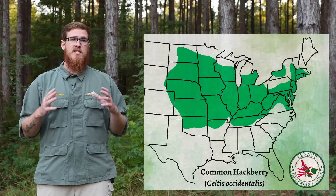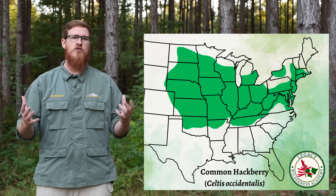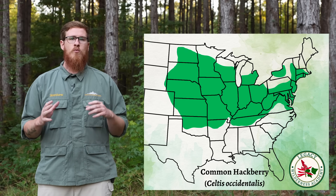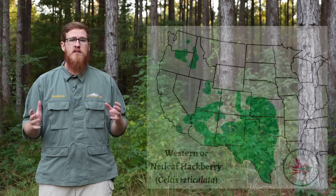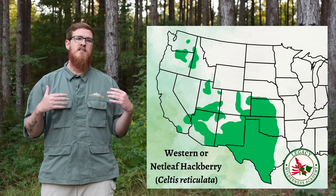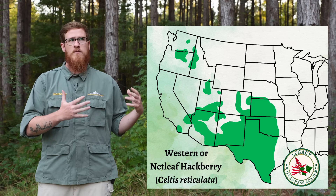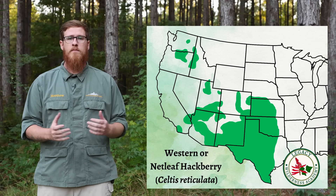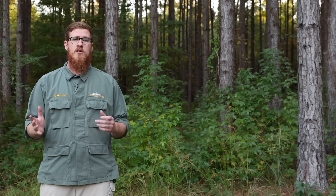The next species is the common hackberry, Celtis occidentalis, which is much more of a midwestern species found in the northern half of the eastern U.S. We'll also look at the western hackberry, Celtis reticulata, the most drought-tolerant species, found in west and central Texas, Oklahoma, Kansas, New Mexico, higher elevation areas of Arizona along waterways, and even in some of the drier parts of Oregon. As you can see, just about anywhere you live in the U.S., especially the eastern U.S., you're going to be able to find these trees.